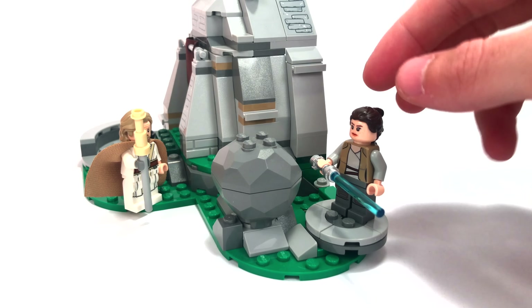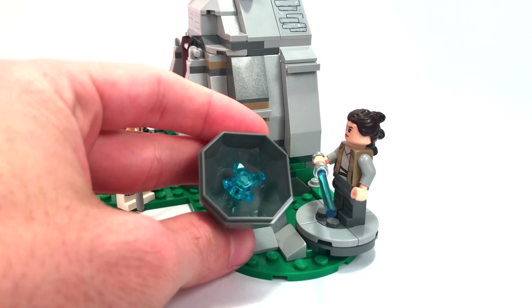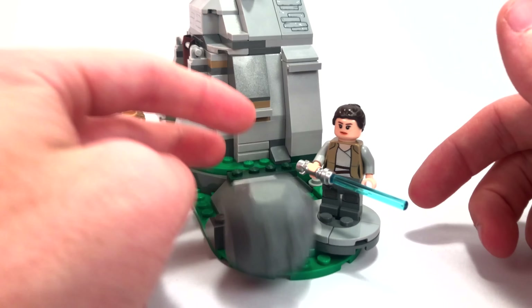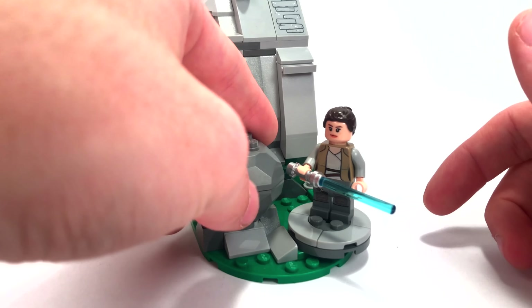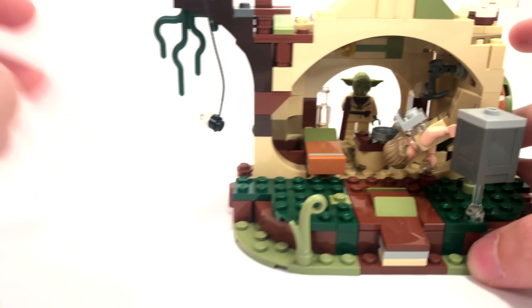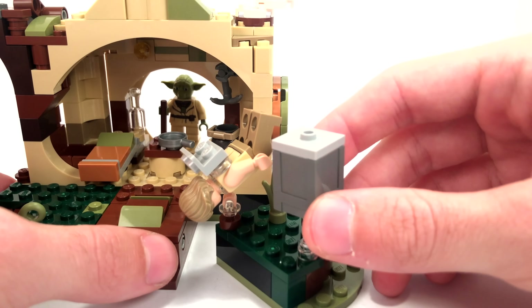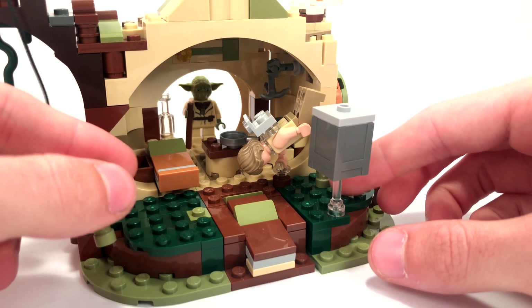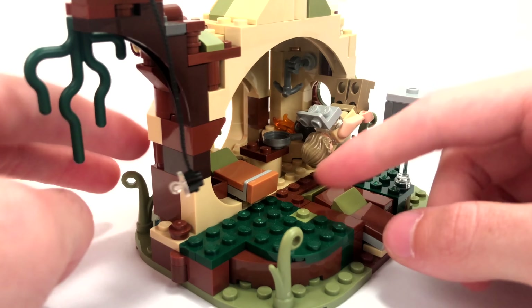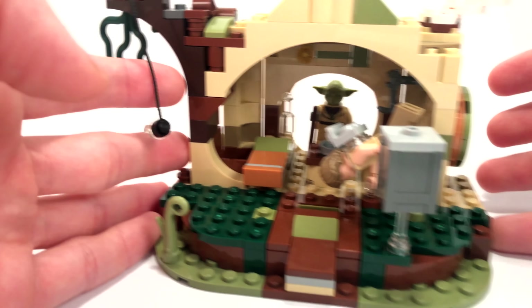On the right side of Ahch-To Island, you can recreate the Luke and Rey training scene where she slices through the rock. The rock opens up to reveal a crystal — which is a bit odd since no crystal was shown in The Last Jedi, so that seems to be a LEGO addition. However, the crystal tends to fall out pretty easily since it's just sitting on a plate and isn't attached to anything, which gets annoying when moving the set. Similarly, Yoda's Hut has an issue with little grass weed pieces that tend to fall off every time the set is moved.